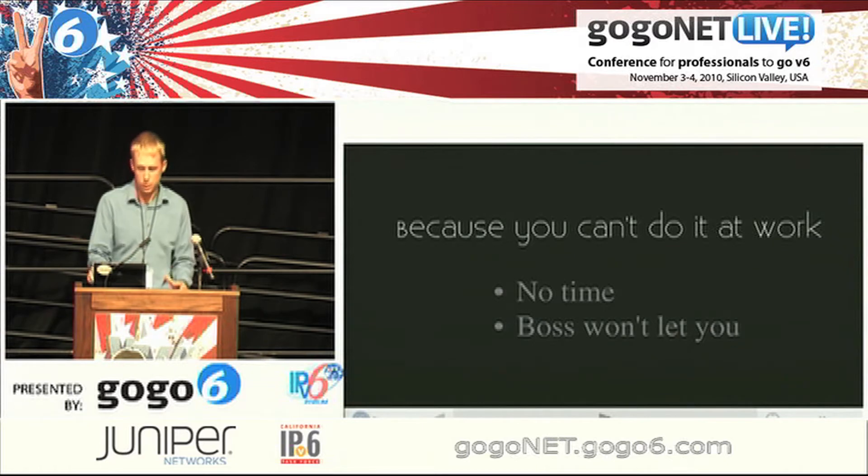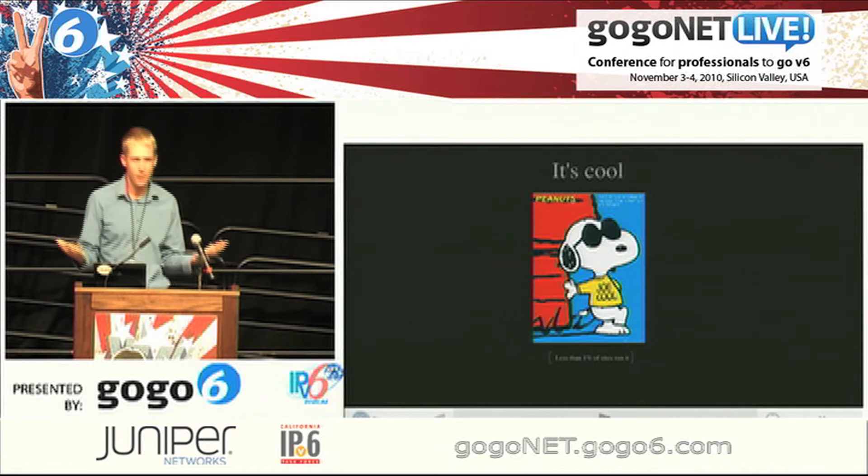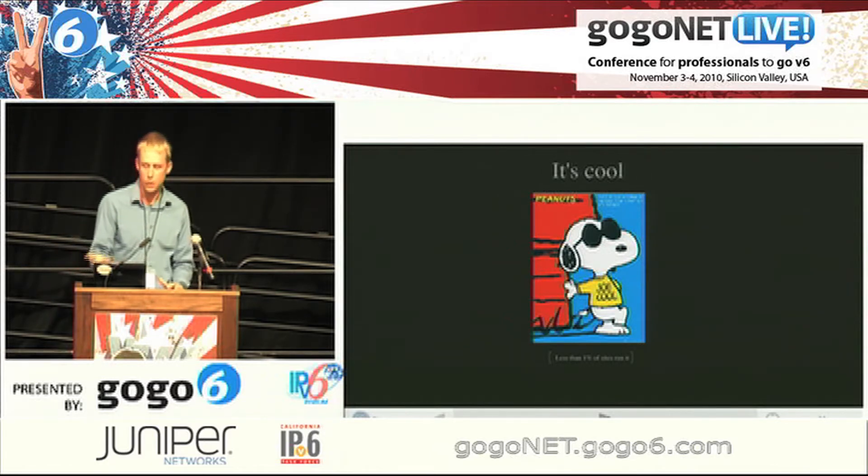It works like it's supposed to, and hey, it's cool. No one else has this. Less than 1% of sites are running it, and in the U.S. — and I'm sure Canada too — it's just not to that point yet.